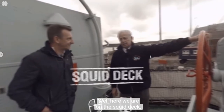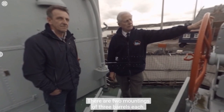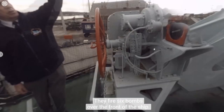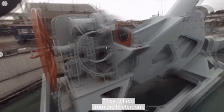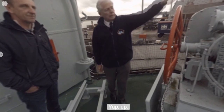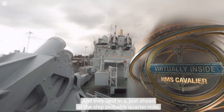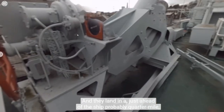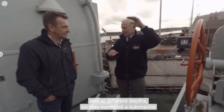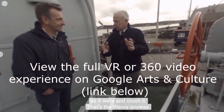Here we are on the squid deck. There are two mountings of three barrels each — they fire six bombs over the front of the ship. They're fired from the ASDIC room up in the ops room, and they land just ahead of the ship, probably a quarter to half a mile away. They land in a diamond pattern at different depths, surrounding the submarine and crushing it — that's the theory, anyway.